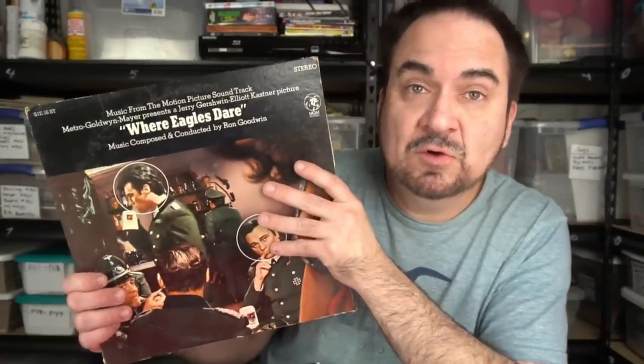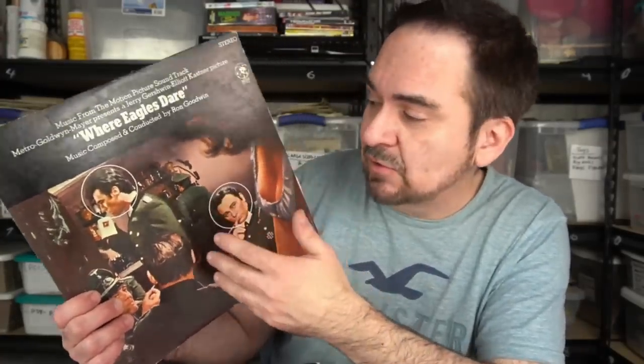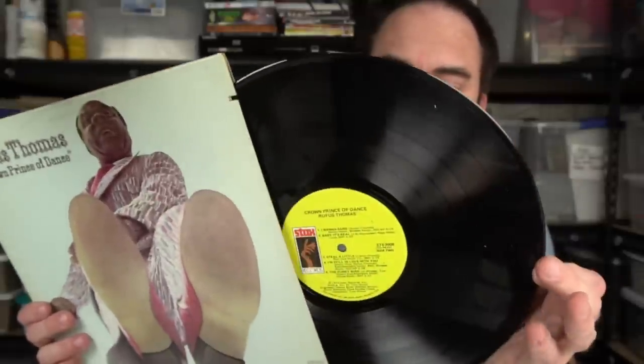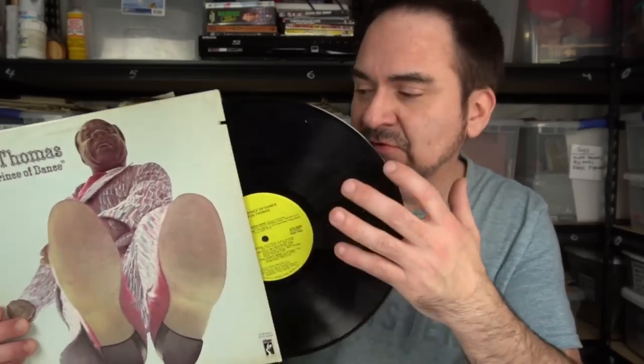Another war movie one — Where Eagles Dare. Clint Eastwood's in this one. I know this one very well — I've seen it many times. Richard Burton too. Another one of the soundtracks which I do fondly remember. Rufus Thomas — now, you've got to know something about musicians. Stax is one of those labels that's got a lot of good classic soul. This is on my classics list — pretty much anything by Rufus Thomas for sure.